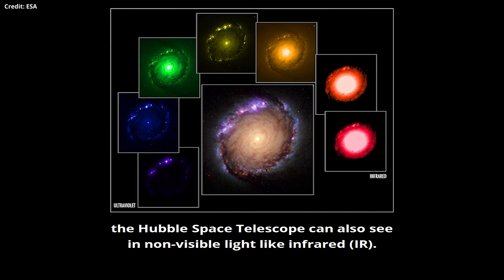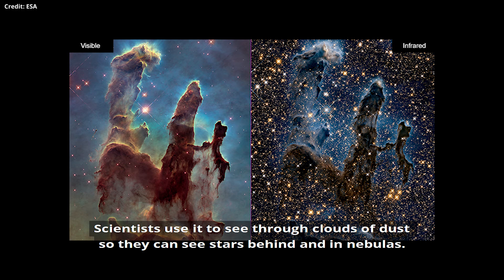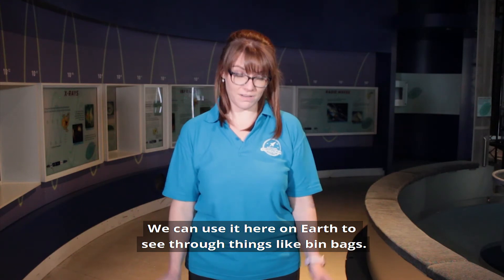The Hubble Space Telescope can also see in non-visible light like infrared. Scientists use it to see through clouds of dust so they can see stars behind and within nebulas. And we can use infrared here on Earth to see through things like bin bags.